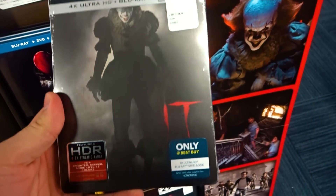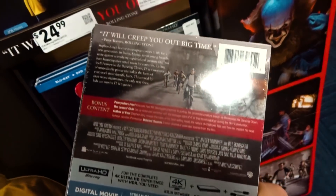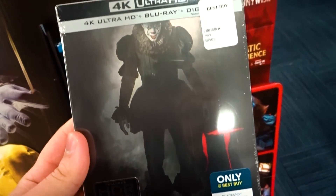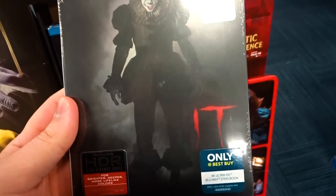Honestly I'm not really impressed with the cover. If I remember right this is just one of the first promotional images we saw of Pennywise, and for $34.99 that's a little rich for my blood, so I'm probably not going to be getting this one.